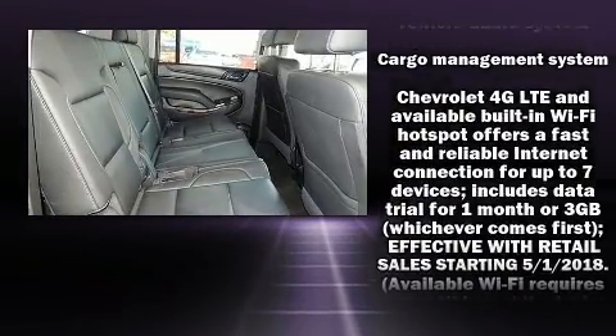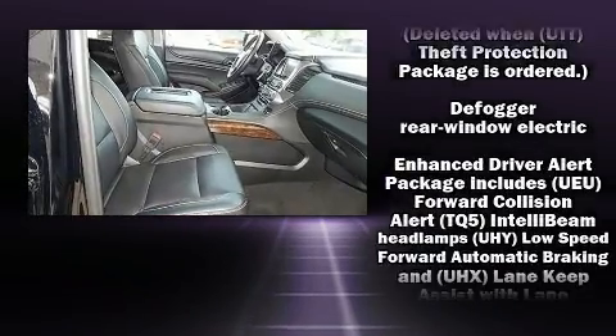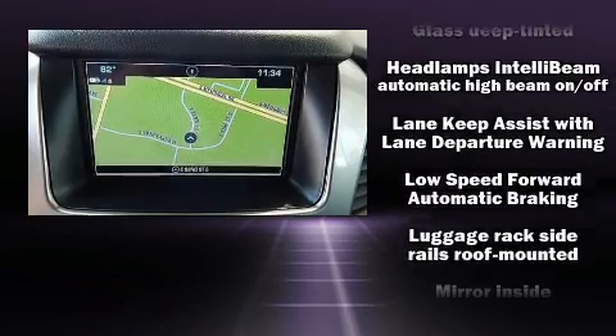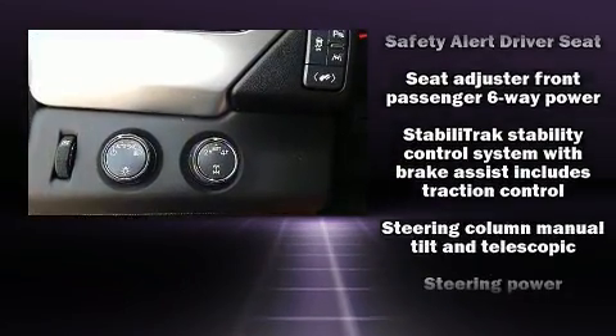Premium sound drives nine speakers, providing you and your passengers a sensational audio experience. Airbags deploy in extreme circumstances, shielding you and your passengers from collision forces.